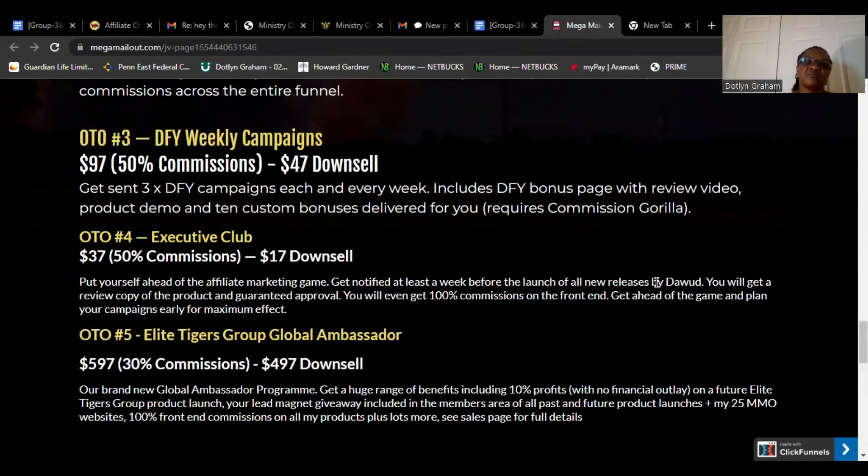OTO4: Executive Club, 35% to 50% commission, $17 downsale. Put yourself ahead of the affiliate marketing game. Get notified at least a week before the launch of all new releases by Dodd. You will get a review copy of the product and guaranteed approval. You will even get 100% commission on the front end — get ahead of the game and plan your campaign early for maximum effect.